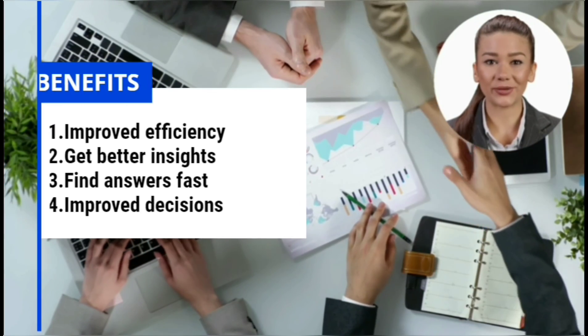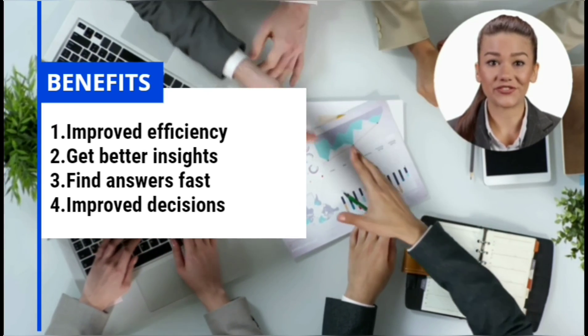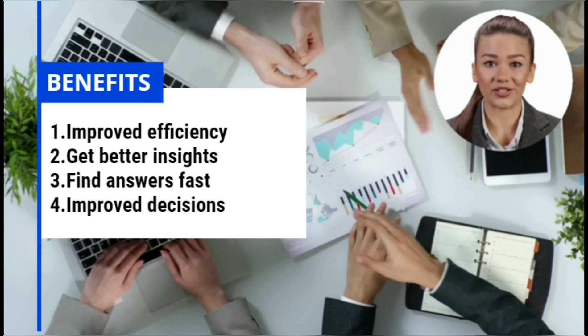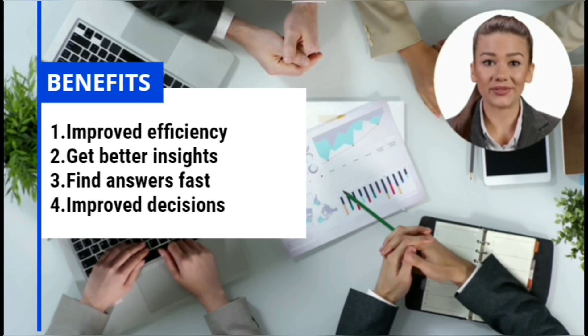Let's go through a few benefits: with intelligent search you can achieve improved efficiency, get better insights, find answers fast, and ultimately improve your decision-making power. Contact us to learn how our tools can make your data more accessible and safe.